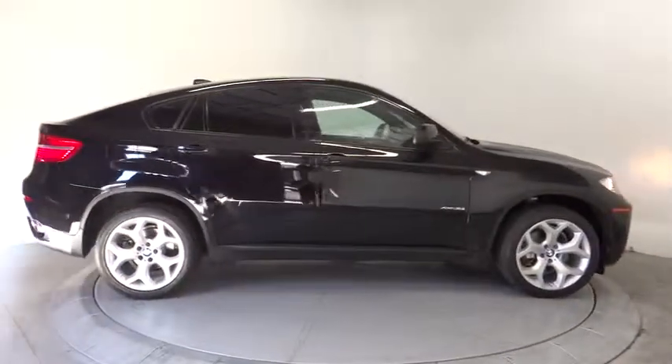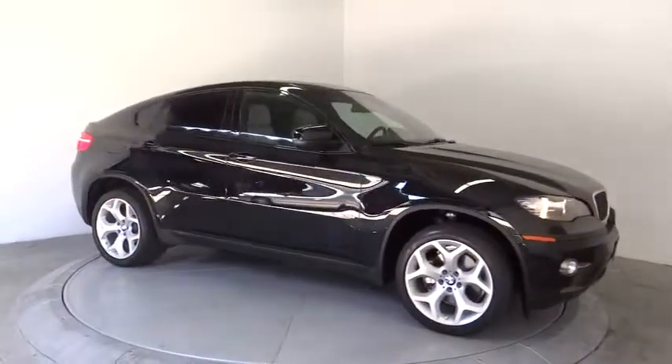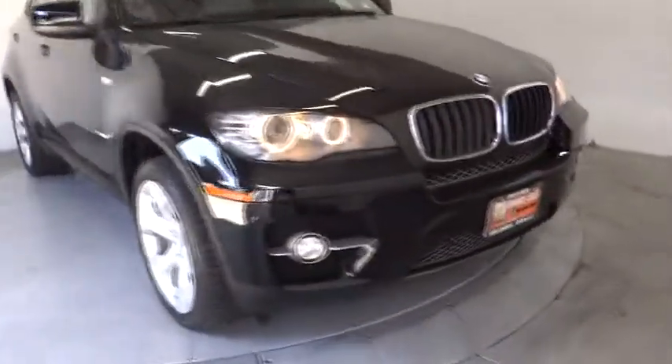Cruise control, rear defrost, AM FM stereo radio, premium sound system, climate control, trip computer, power windows, security system.